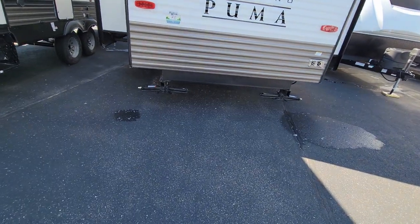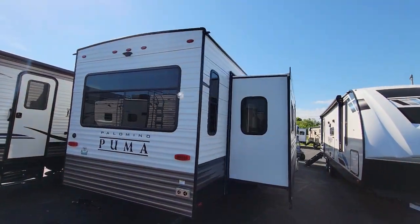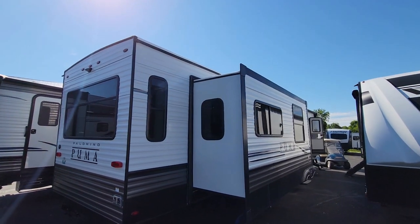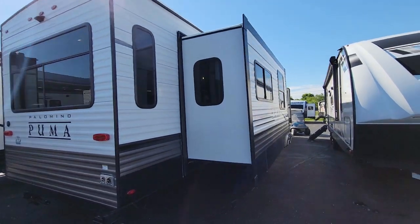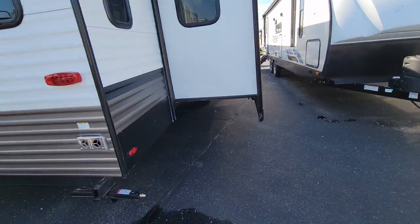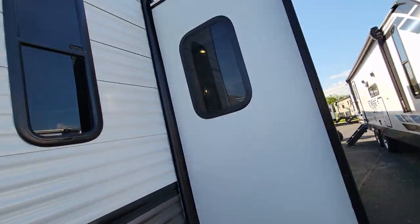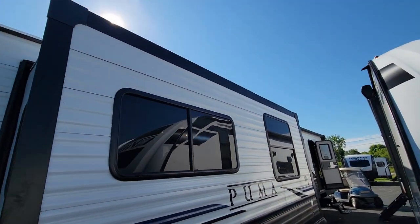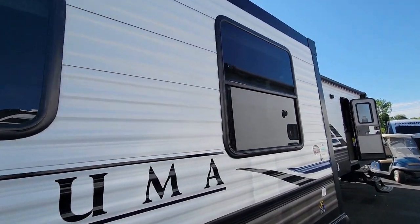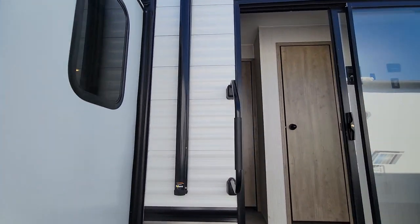It does come with scissor jacks. Here we have one slide on the door side, and again all these are using the rack and pinion slide system. Very reliable and easiest to work on if there is an issue. A lot of windows here. Let's go inside and take a look.